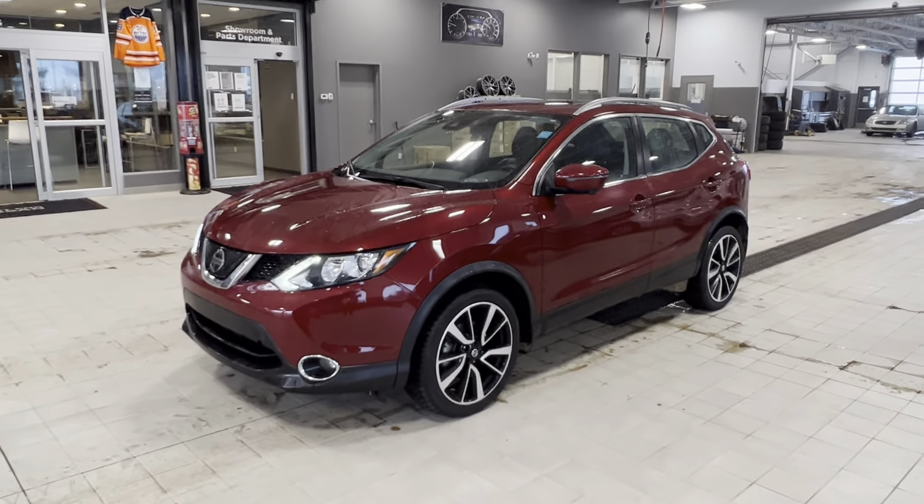So, Karen, that is my 2019 Nissan Qashqai SL — it's top of the line for the 2019 year. I'd love to get you in for a test drive. Let me know if you want to come down and check this thing out for yourself. Thank you so much, Karen.